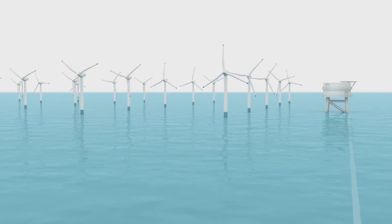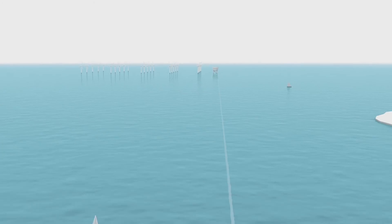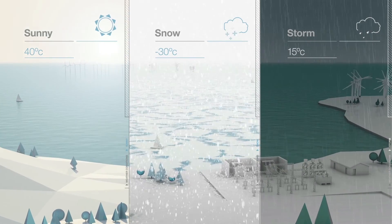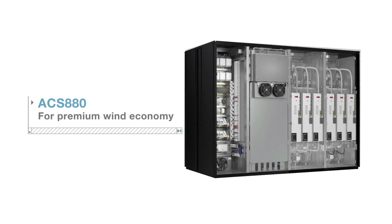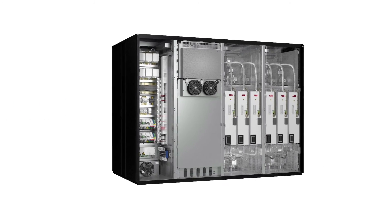The ACS880 is suitable for utility-scale wind turbines for onshore and offshore installations, designed for reliability and performance in the most extreme weather conditions. Introducing the ACS880 Low Voltage Wind Turbine Converter — premium wind economy, engineered into each megawatt.